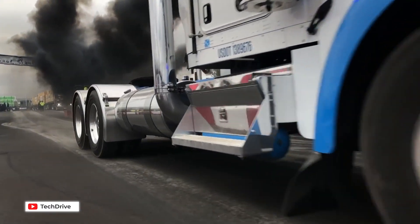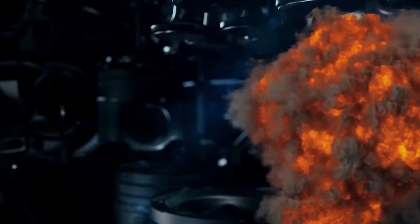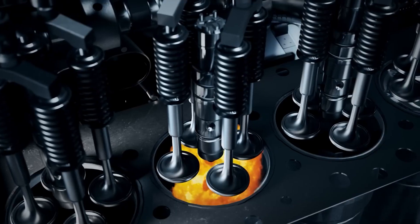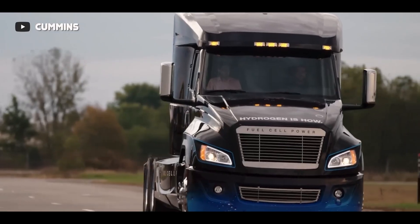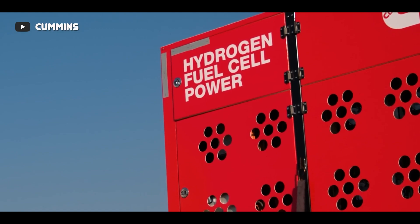But how does it differ from traditional diesel engines? In a traditional diesel engine, the fuel is ignited by a spark from a spark plug. While in a Cummins hydrogen engine, hydrogen is mixed with air and compressed before ignition. This unique combustion process leads to a significant reduction in noise and vibration, making it as smooth as butter.